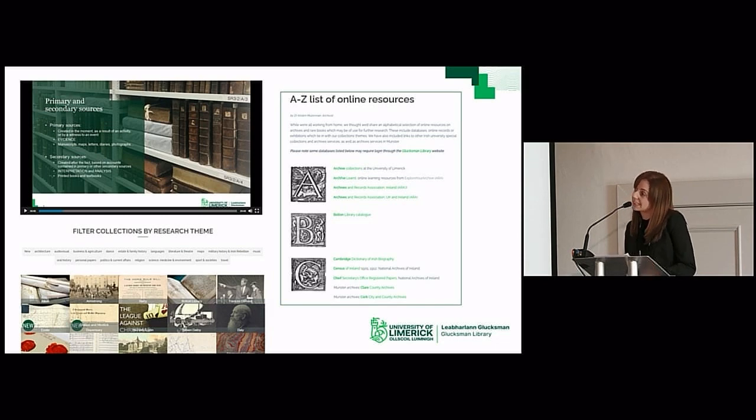COVID understandably accelerated user demand, and we have expanded our online offer accordingly. Our usual 20-minute introduction to our department is now available online, so users can access this in their own time. This has also got the added benefit of cutting down on repetition, as we do encourage students to look at this before they come to class, and then this leaves class time for more focused, engaged activities with primary sources.